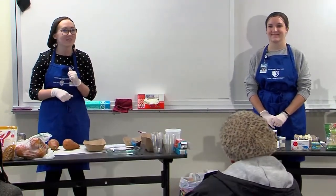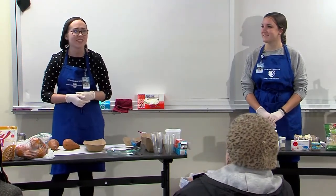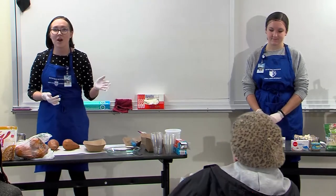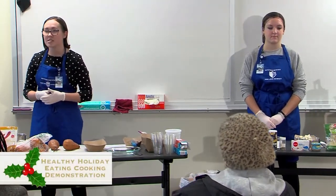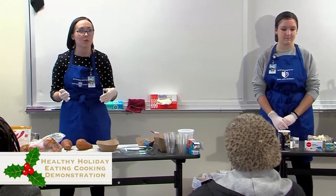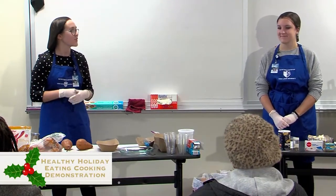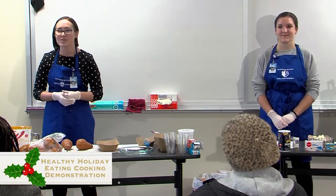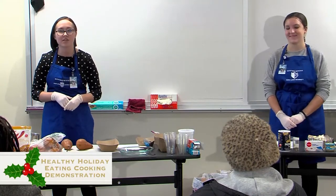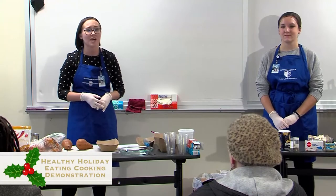We're going to have a lot of fun with you guys today. We'd love for you to come in and participate with us — we've got some questions for you. Just a little bit about us: we both have our bachelor's degrees in dietetics, but from different universities in the Midwest. I went to Indiana University and Kelsey went to University of Wisconsin Stout. Now we're roommates, both interns, and we're really loving the St. Louis area.